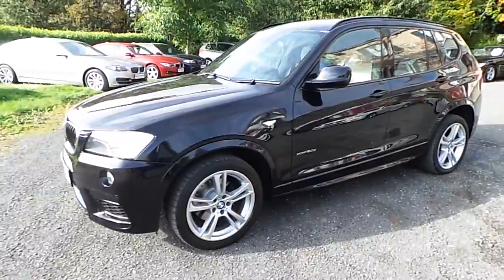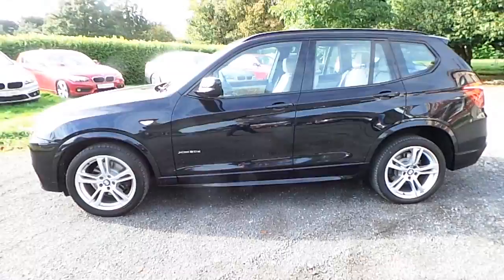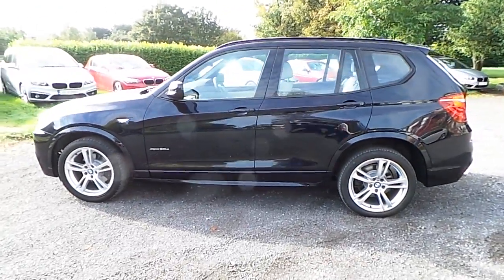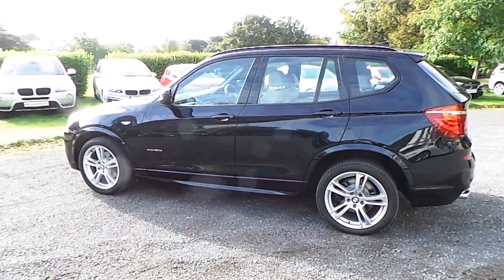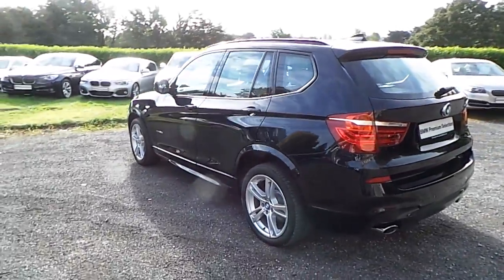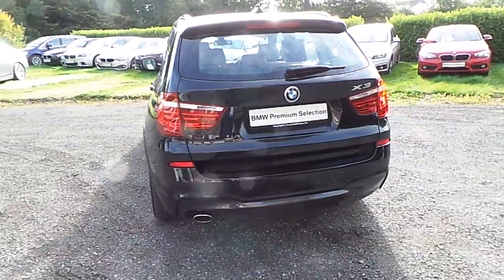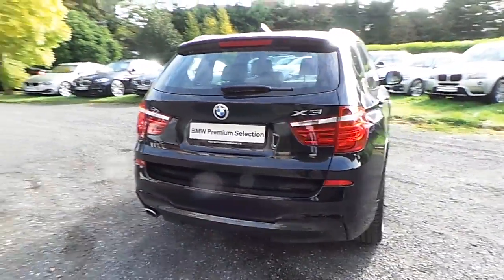It comes in carbon black and has an Oyster Nevada leather interior. This car has 53,000 kilometres and some of the equipment includes 19-inch M double-spoke alloys, M Sport package, rain sensor with headlight activation, front and rear park distance control, and cruise control with braking function.